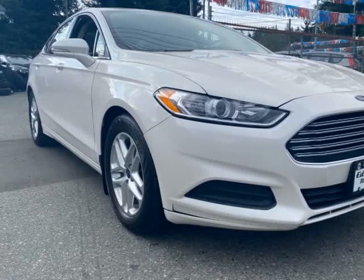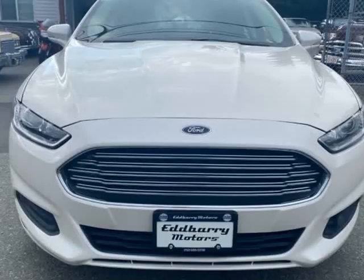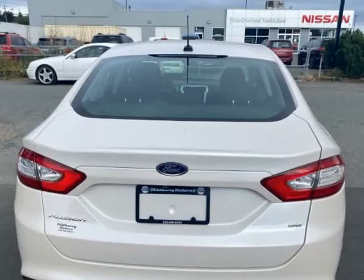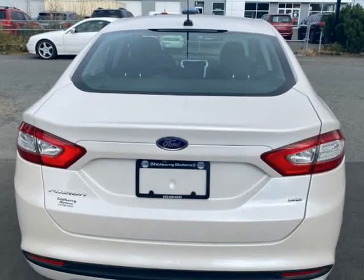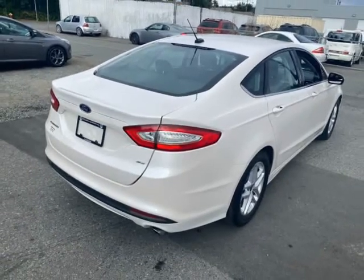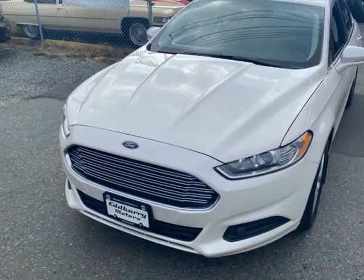This 2013 Ford Fusion is brought to you by Edvary Motors. 2013 Ford Fusion SE Auto Sedan, happy 2.5-liter 4-cylinder engine pushing 170 bhp. These are great cars to drive and very reliable.